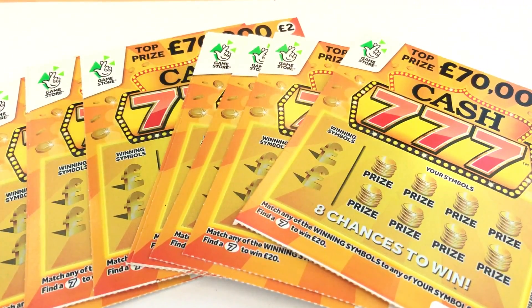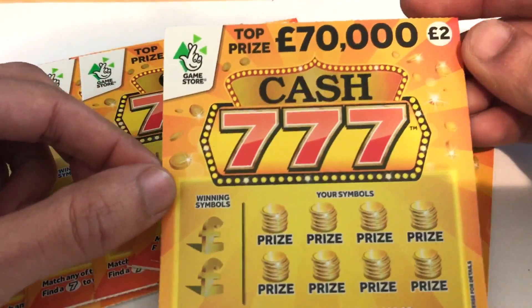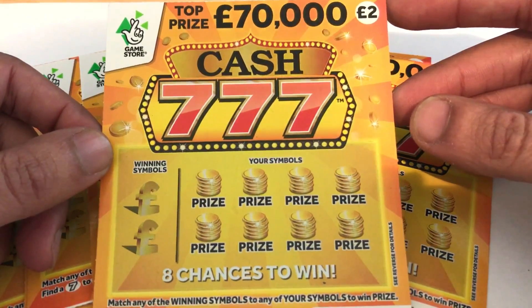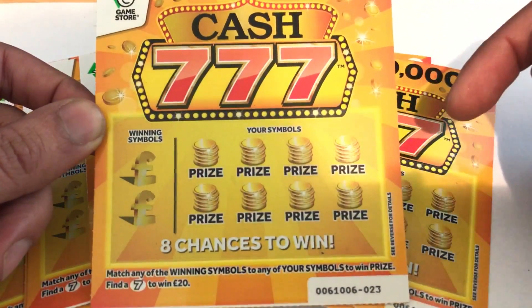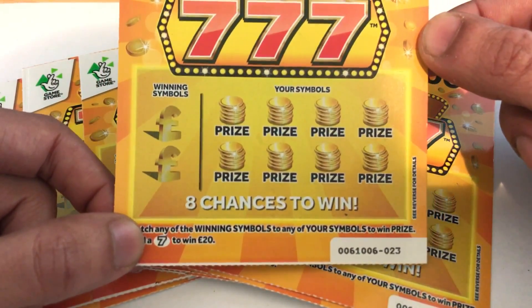Hi guys, it's Ralph here from Scratch Card Winners, welcome to an episode of new scratch cards from the National Lottery. They've got these new Cash Triple Sevens out, and yes they do look very similar to the Monopoly ones — similar concepts. You've got two winning symbols you have to match. The number fast 200 is similar, but if you find a seven you automatically win 20 pounds.